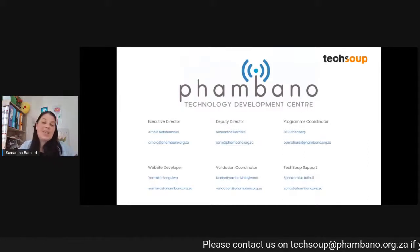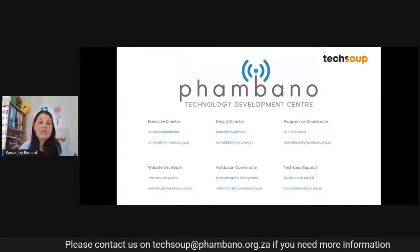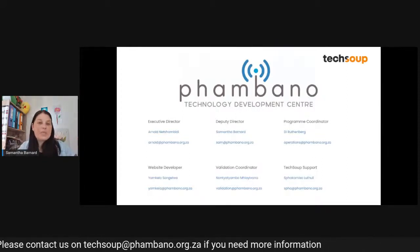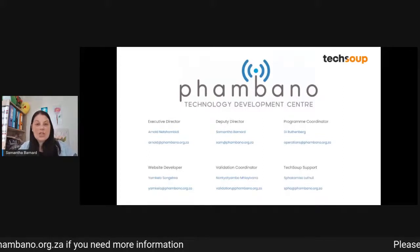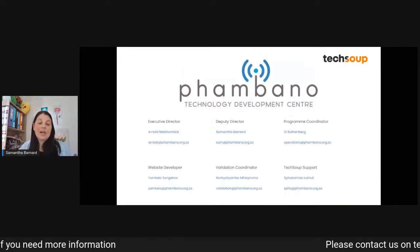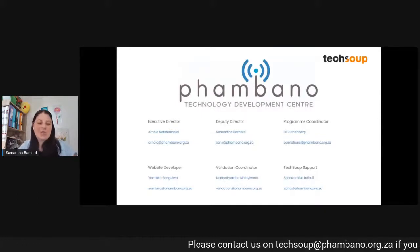Our website developer is Yamkela, and she is based in Johannesburg as well. For those of you that are developing new websites — a lot of you are grassroot NGOs — we assist you in getting a website presence. It's Yamkela who goes through all of that process with you.